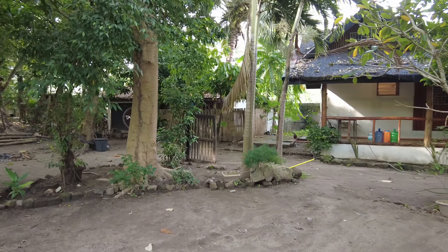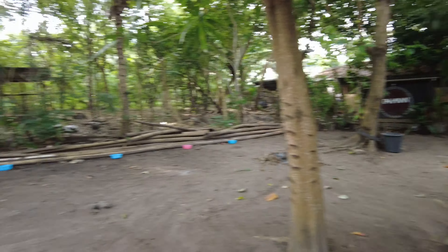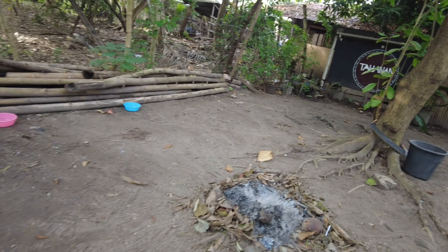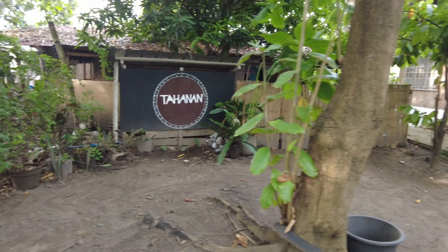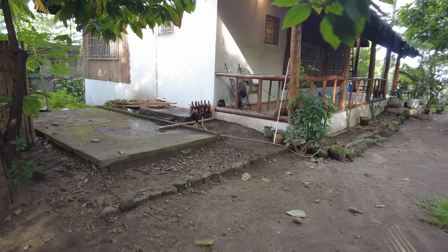We are in the back of the house. There are bottles — bottles of Red Horse — just standing there. This is the name of the place, so if you are crazy enough to book this, that is the name.